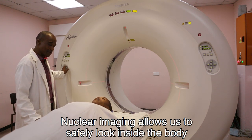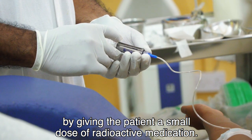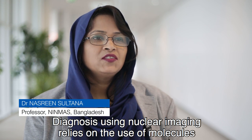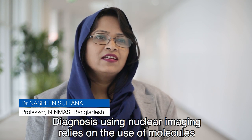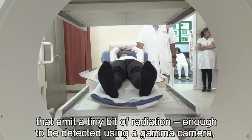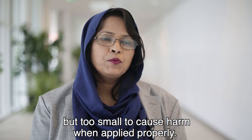Nuclear imaging allows us to safely look inside the body by giving the patient a small dose of radioactive medication. Diagnosis using nuclear imaging relies on the use of molecules that emit a tiny bit of radiation — enough to be detected using a gamma camera, but too small to cause harm when applied properly.